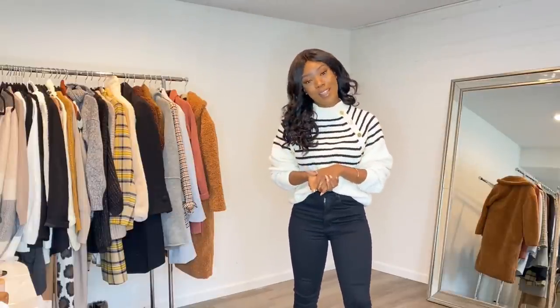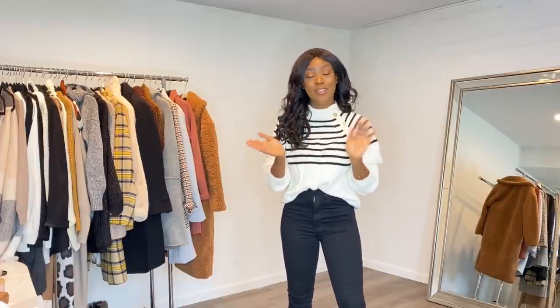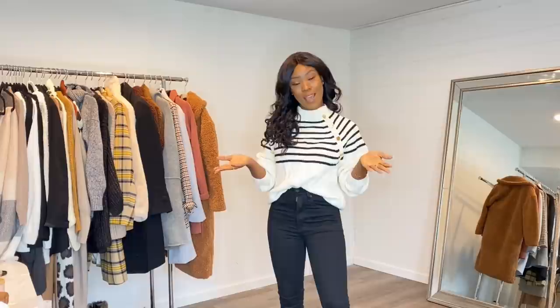Hey guys, welcome back to my channel and if you're new here, welcome. My name is Evelyn Love. I am a fashion and lifestyle blogger and here on my channel I do a lot of styling videos and try-on hauls. So if you enjoy those kind of videos, make sure you subscribe. I also run an online boutique called Shop Evelyn Love. I'll leave all of my info in the description if you'd like to check me out.